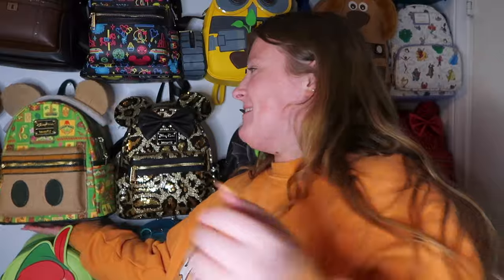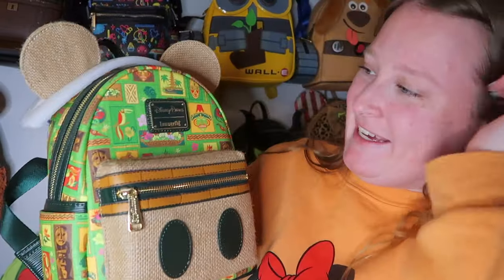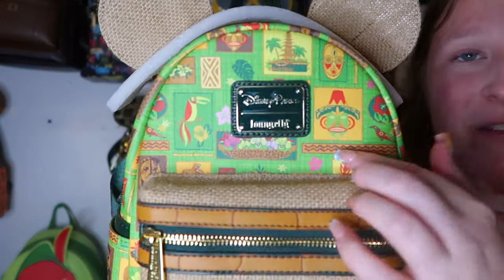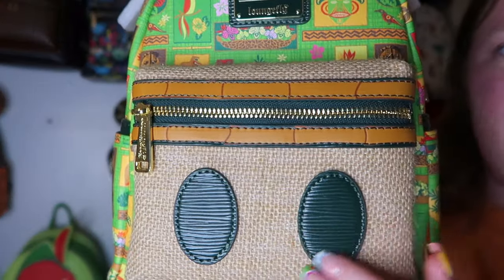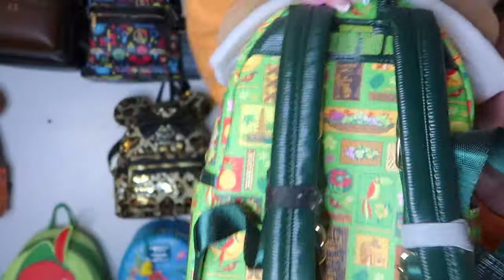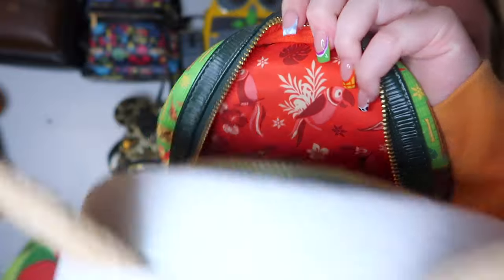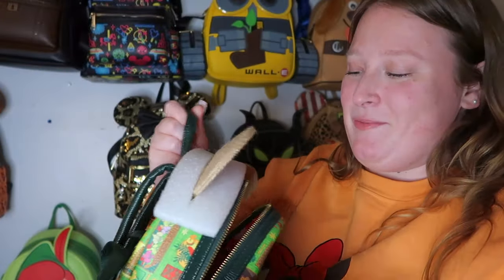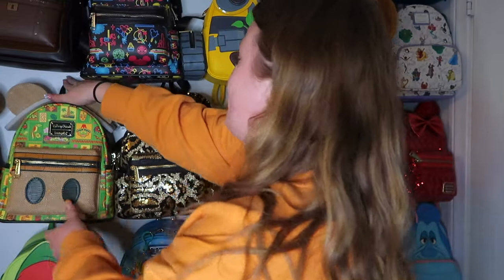Moving to the next section — first up is a Mickey Main Attraction bag for the Tiki Room. I love the design and all the different textures on this bag. It has side pockets, gold hardware, and a really pretty fun inner lining. I love the Tiki Room so much!